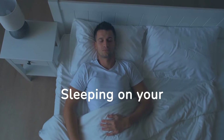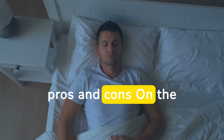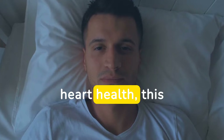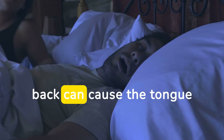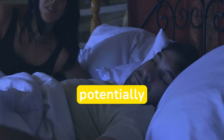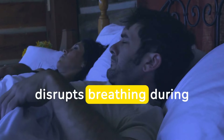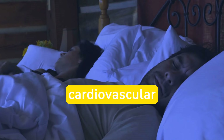Sleeping on your back, also known as the supine position, has its pros and cons. On the positive side, it can prevent neck and back pain by aligning the spine. However, for heart health, this position can be a bit tricky. Sleeping on your back can cause the tongue and soft tissues in the throat to collapse, potentially obstructing the airway and leading to sleep apnea — a condition that disrupts breathing during sleep and is linked to high blood pressure and other cardiovascular issues.